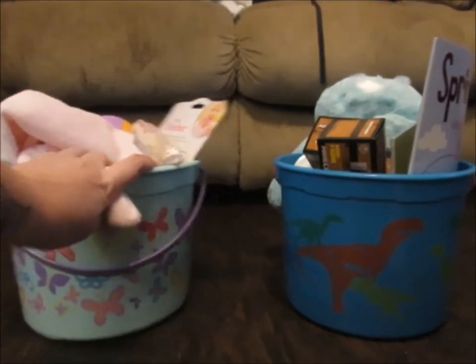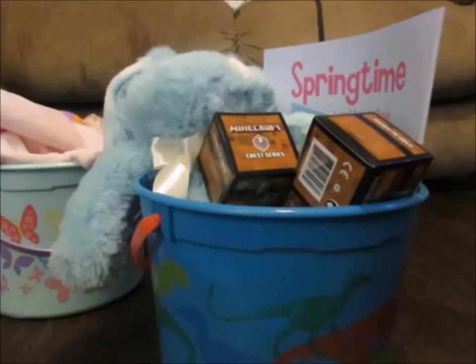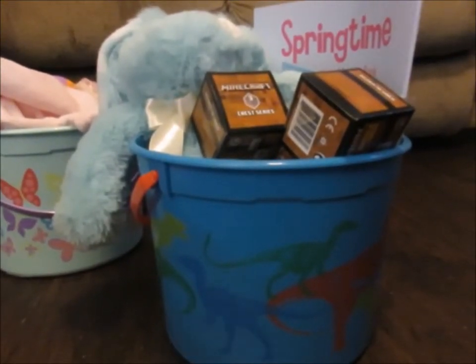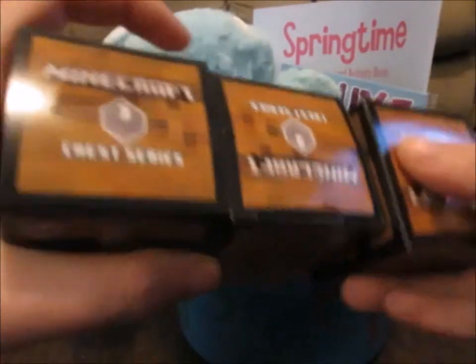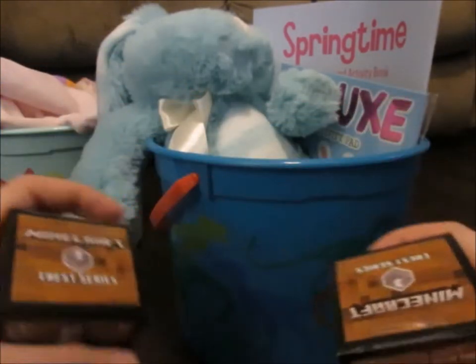Starting off, we will start with Declan's. Declan is 5 years old and his interests kind of change throughout the year, but this year has really been Minecraft. So we got him these 3 Minecraft Surprise Packs, which all kids love opening. So we got him 3 of these.